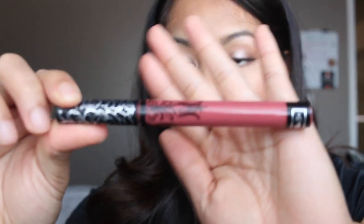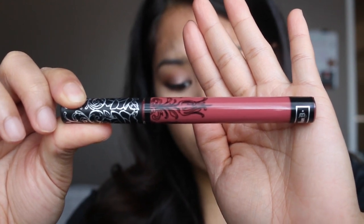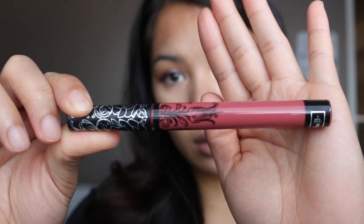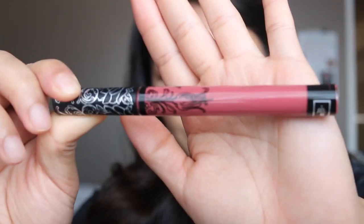It's Double Dare and this is described as a Cocoa blush. Yeah, I guess this is what Cocoa blush would look like.